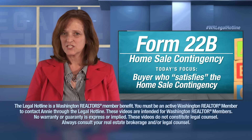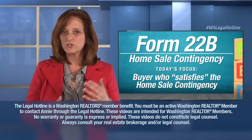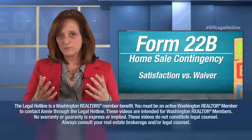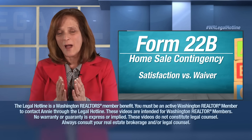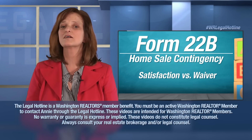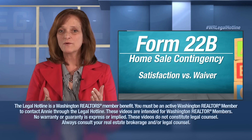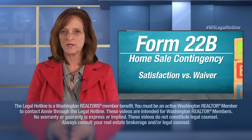In most contingencies in the statewide form system, you don't really have to worry too much about the difference between satisfaction versus waiver. With respect to this contingency addendum, you absolutely have to understand the difference between a buyer who satisfies the home sale contingency and a buyer who waives the home sale contingency. So how does a buyer satisfy the home sale contingency, and what does that mean?